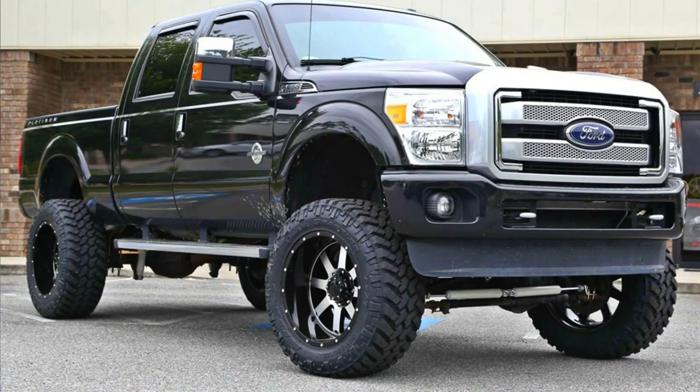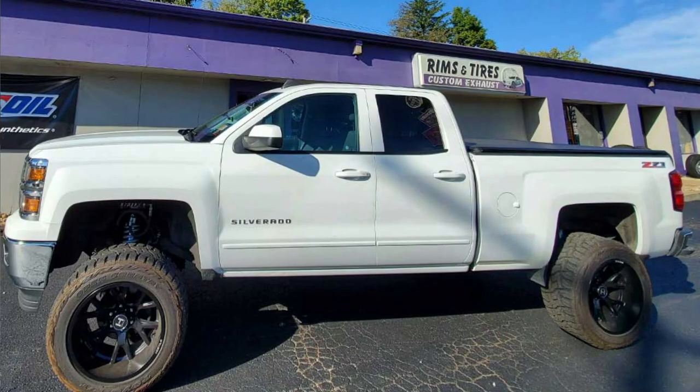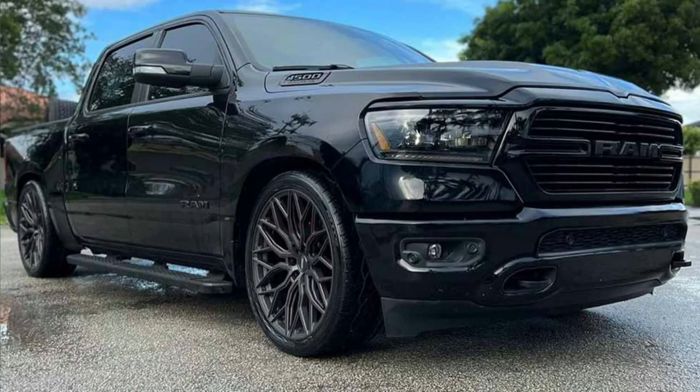Next we have custom rims and tires. If you really want to make a statement with your truck, getting custom rims is a great option. You can choose from a variety of different finishes, styles, and sizes to make your truck one of a kind. I would recommend pairing the rims with a new set of tires as well — whether you're upgrading to a better brand or going for a more aggressive tread pattern, upgrading the tires is a great option.